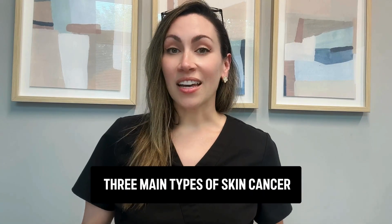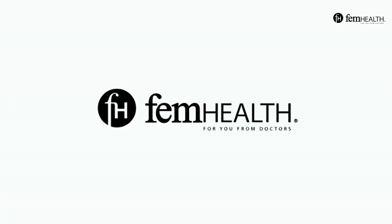What are the three main types of skin cancer that you can get, and which one is the worst kind? My name is Brittany Smirnoff, and I'm a doctor and a board-certified dermatologist. And you're watching the FemHealth Channel. The three main types of skin cancer are basal cell carcinoma, squamous cell carcinoma, and melanoma.